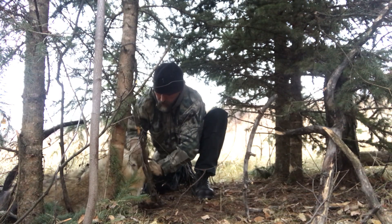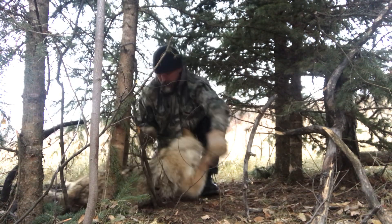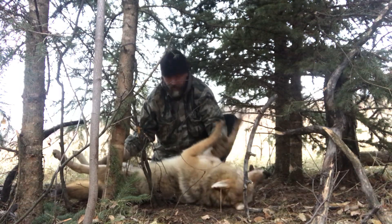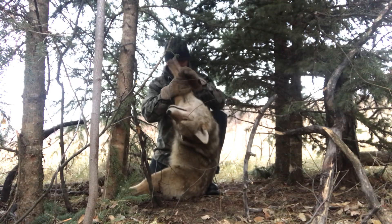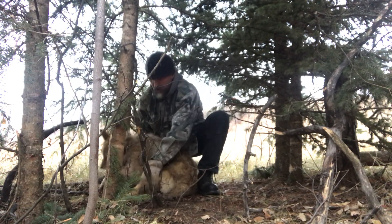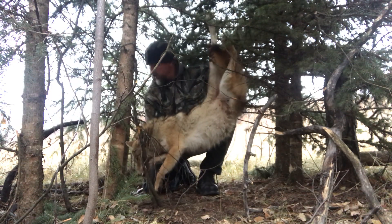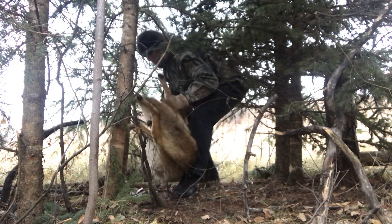He got hit very well — there we go. Looks nice. He's a nice big male right there. Off to the skinning shed we go.